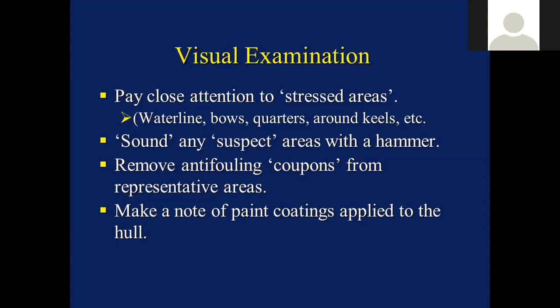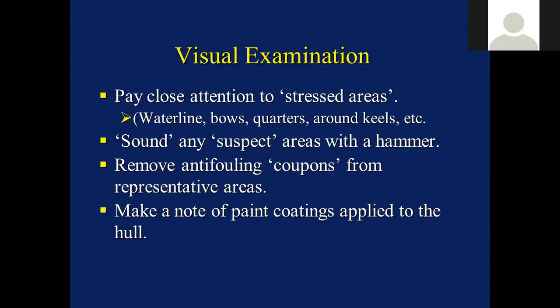Sounding is still a useful test and we need to remove anti-fouling coupons from some representative areas to make a note of the paint coatings applied to the hull. This is quite important because very often there's a lot of uncertainty about what is on the bottom of the boat - does it have an epoxy, has it just been anti-fouled, are there years and years of anti-fouling? I'm always very wary of boats that are offered for sale with a fresh coat of anti-fouling applied - a coat or two of anti-fouling covers all number of sins.